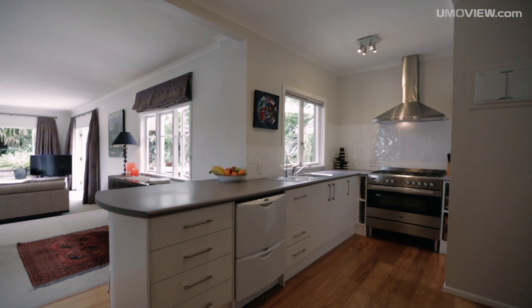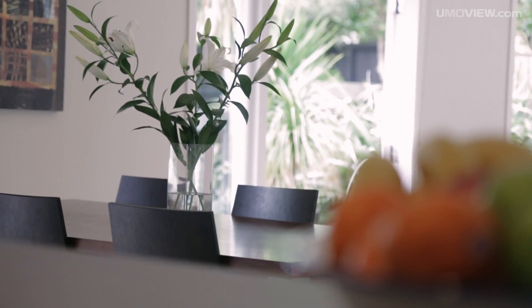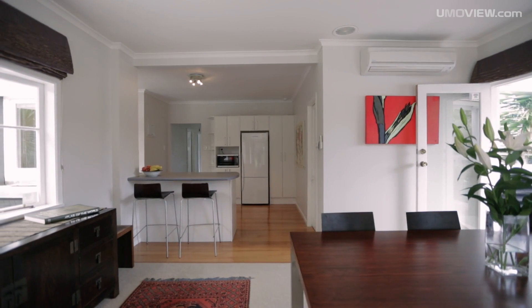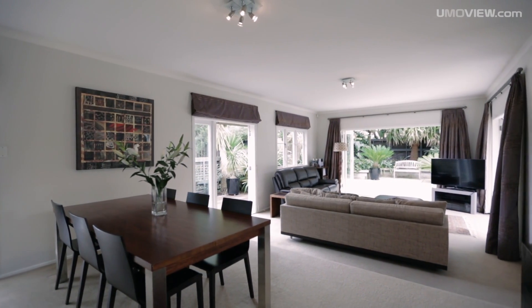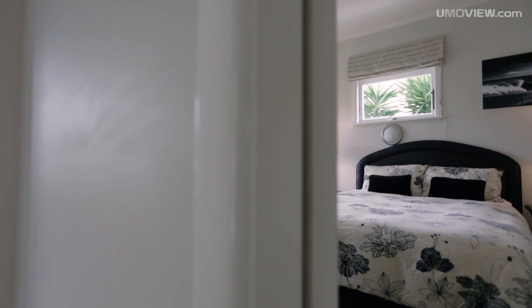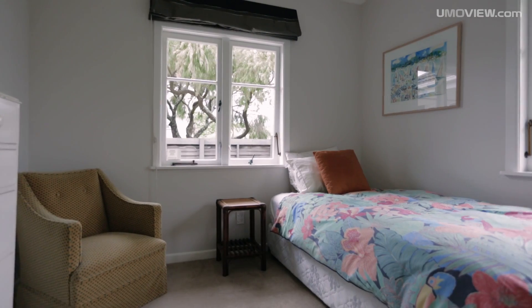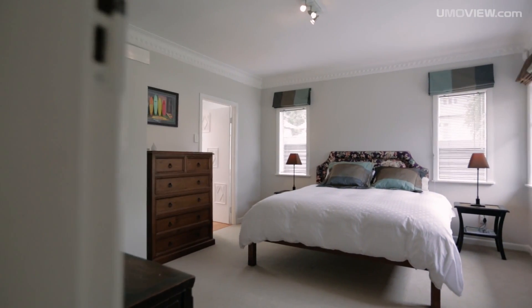Inside we have a spacious open-plan kitchen that leads into the dining and open-plan living area. We have three double bedrooms, all with their own wardrobes. And the master has your ensuite.